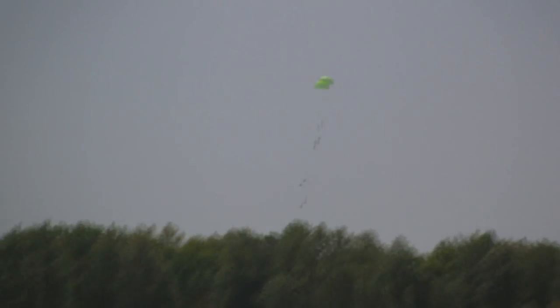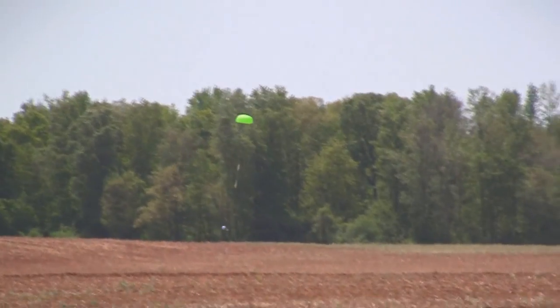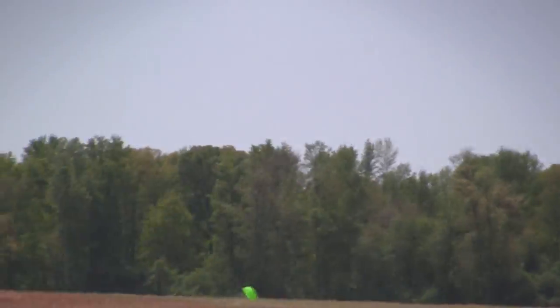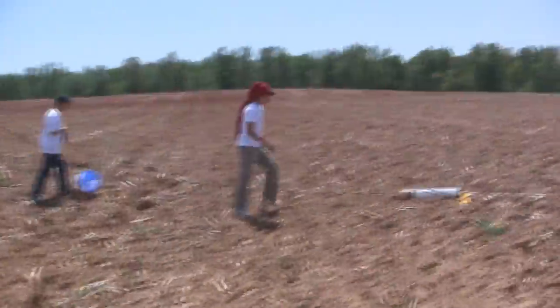All right. Who's going to get it? Me! Yes! No, they did it. Oh my God. I can't believe we were at like a mile out.